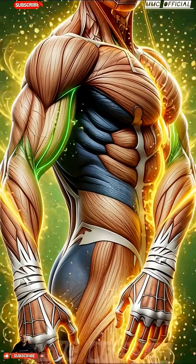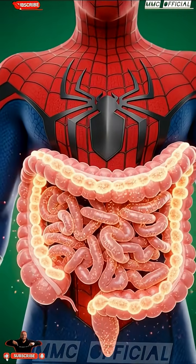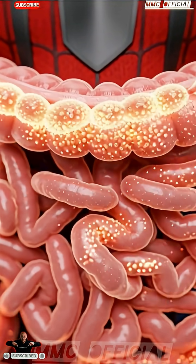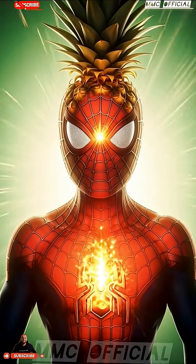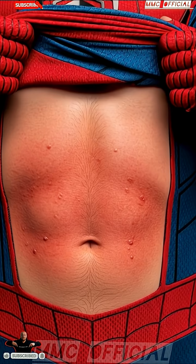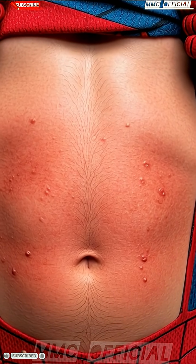Now the journey continues. The camera glides through the small intestine, where nutrients from the pineapple begin to absorb. Glowing particles of vitamin C, antioxidants, and natural sugars travel across microscopic villi, entering Spider-Man's bloodstream like tiny sparks of energy. They spread rapidly, illuminating his entire body from within.